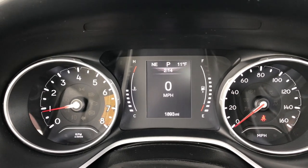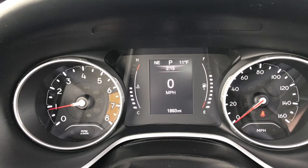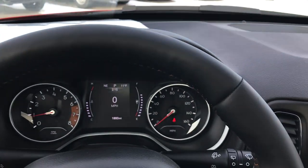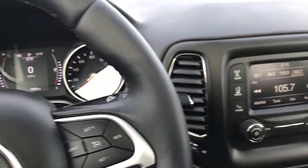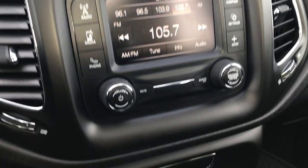As you can see this vehicle only has 1,893 miles. It has a compass and outside temperature display as well as a mileage display. It has a heated leather-wrap steering wheel with no scuffs or scrapes. You've got cruise control on the right, Bluetooth and information center controls on the left. This one has the 5.0 touch screen radio with AM and FM capabilities.